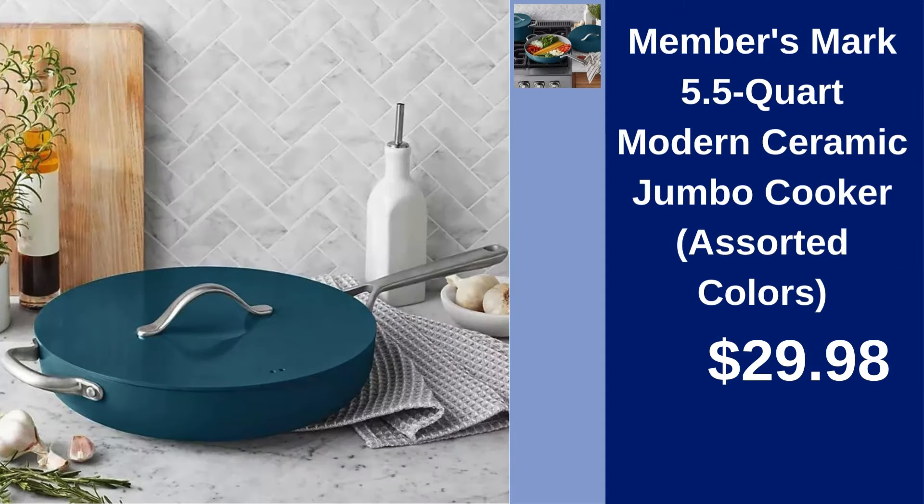Members Mark 5.5-Quart Modern Ceramic Jumbo Cooker — cook big meals in assorted colors for just $29.98. Members Mark Wheat Straw 10-Piece Mixing Bowl Set — mix ingredients easily with assorted colors available for $19.98.